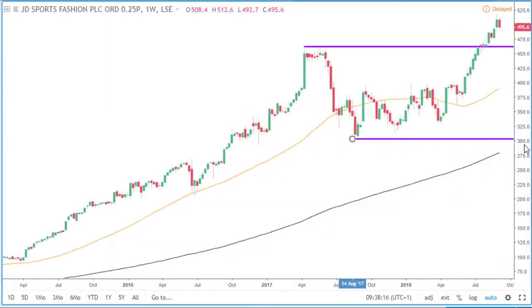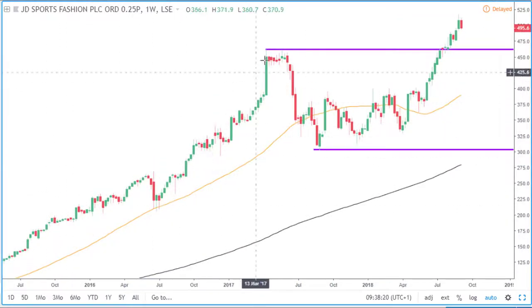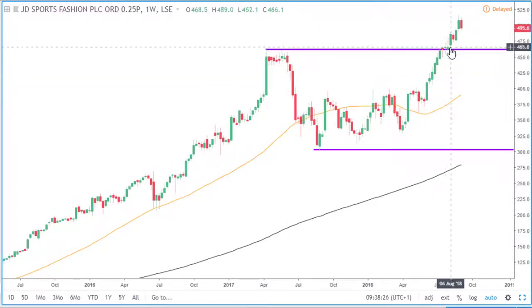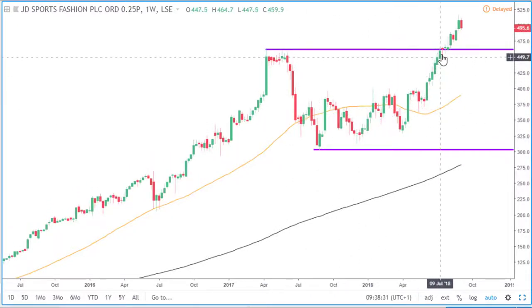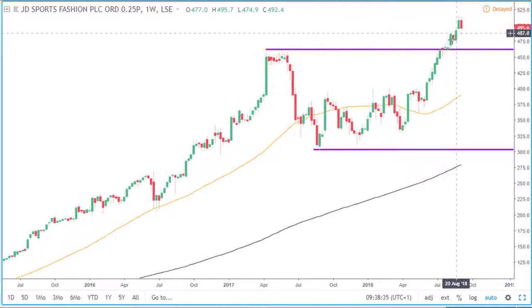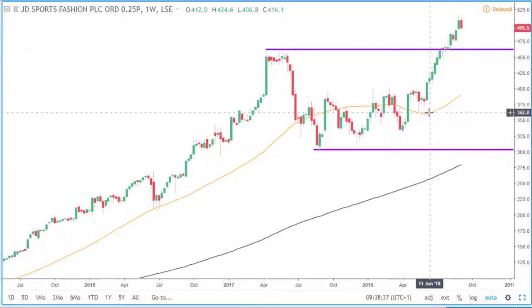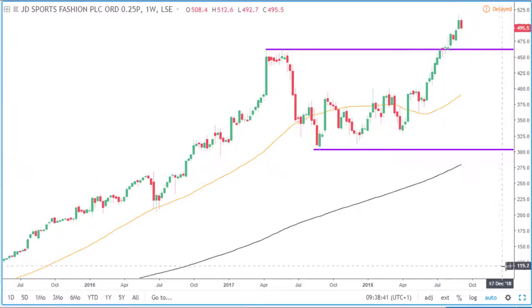Looking at the weekly timeframe now, after every nice big trend we can expect price to eventually go into consolidation — this is its resting period before it continues in the direction of the breakout. Price was in this area of consolidation, then eventually broke out to the upside, so we can expect price to continue in that direction. Price is also above the 50 and 200 simple moving averages.